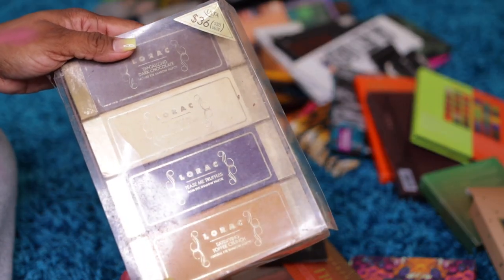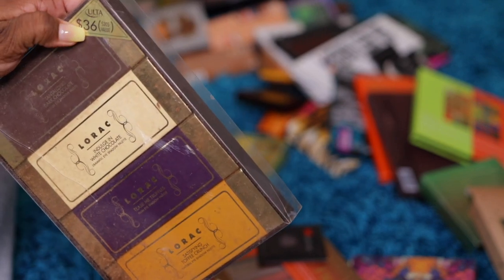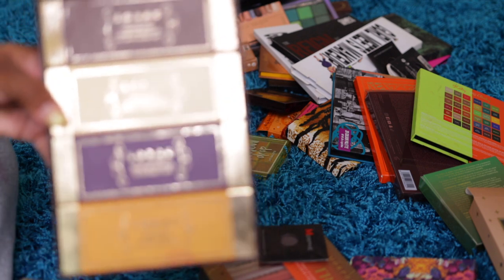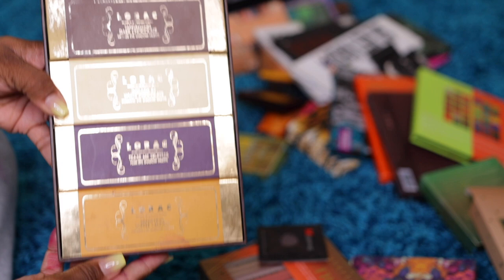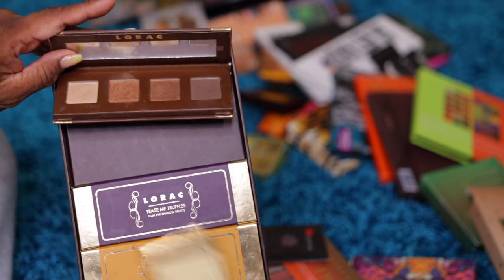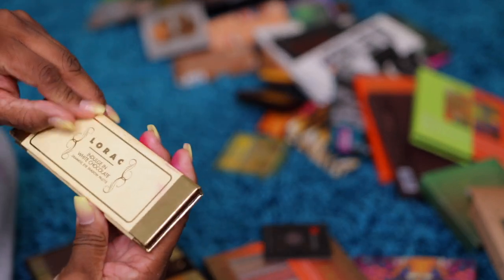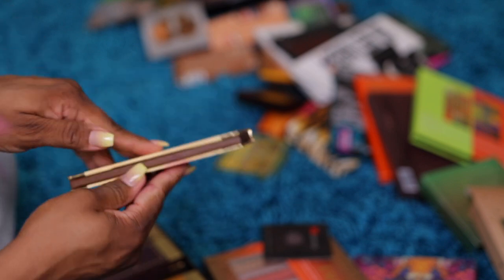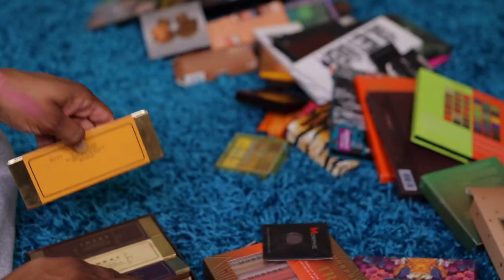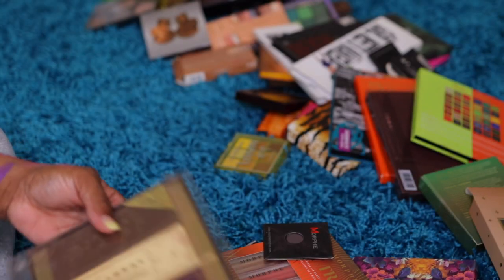If you're old to makeup then you'll know — I got this from Ulta. Retail price was three hundred and five dollars and I got it for thirty-six dollars. I'm not even going to tell y'all how old this is, but this is a LORAC palette. LORAC was really popular when I started makeup for eyeshadows. This is a brown palette, a cream palette like chocolate bars, a purple palette, and a toffee palette. I'm giving this away because I haven't touched it in decades.